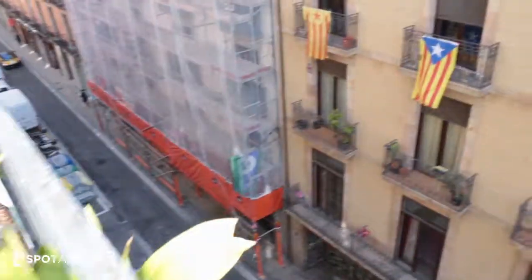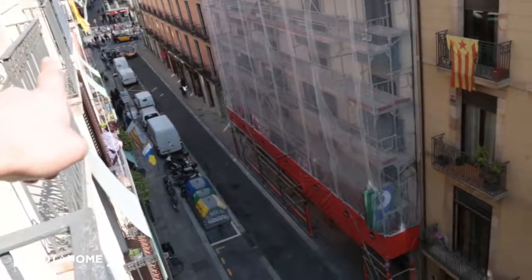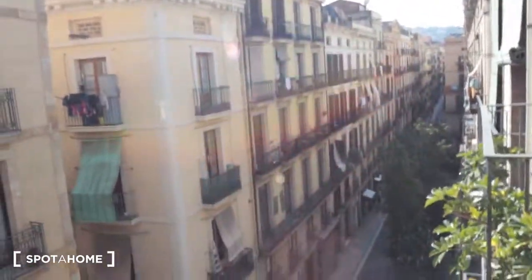From this side, here we have a balcony. As you can see, just there is La Rambla — it's La Rambla with Carrer Ferran. And in that direction we have Montjuïc.